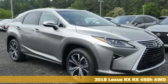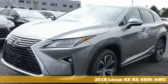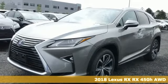Here's a 2018 Lexus RX. Lexus: inspired design, relentless innovation, incredible performance.